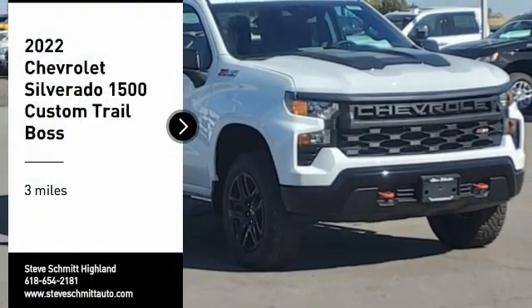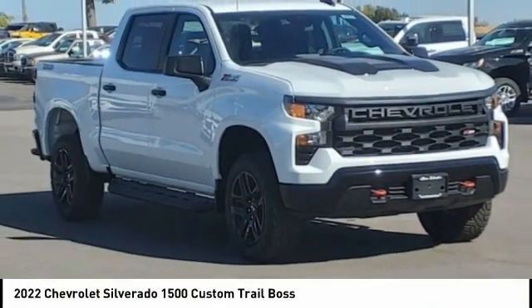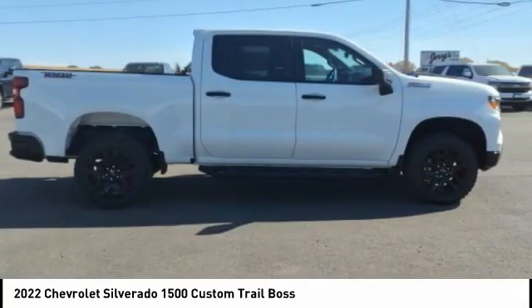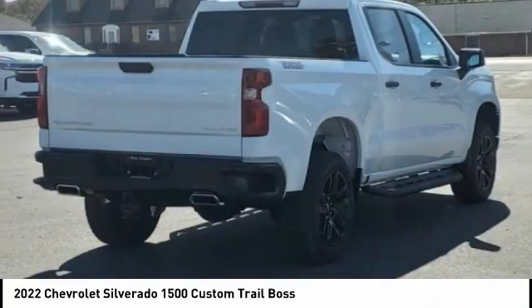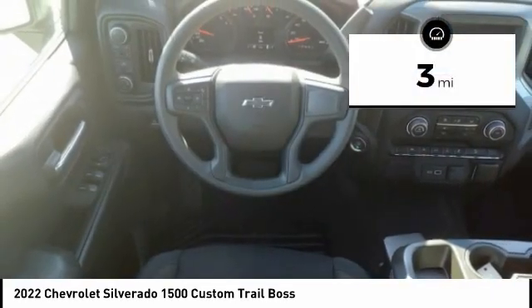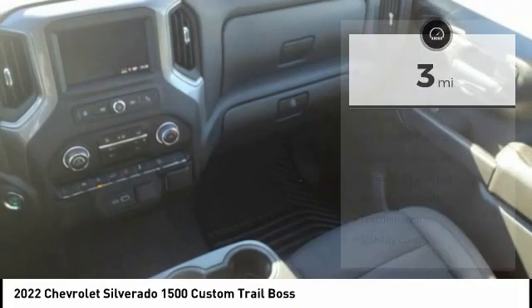You are going to love the 2022 Silverado 1500. The Chevy Silverado 1500 has the lowest cost of ownership of any full-size pickup. This vehicle has less than 100 miles. Here are some of this vehicle's great options.